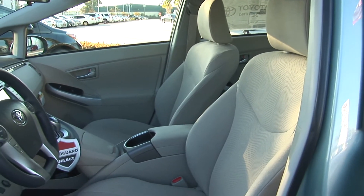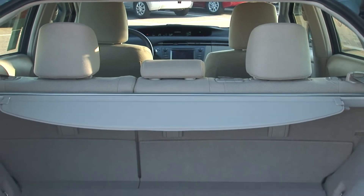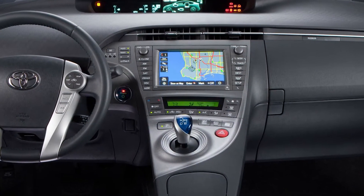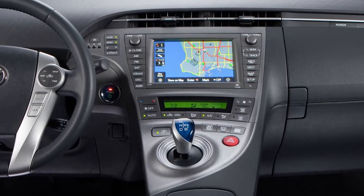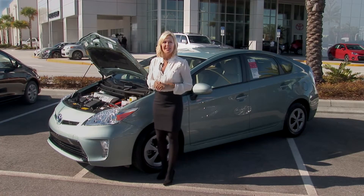The interior of the Toyota Prius is spacious enough to seat five, and the hatchback design provides a huge amount of cargo space. You'll also find the latest technology like a touchscreen audio system and a push-button start. What's most impressive about this hybrid is its performance.